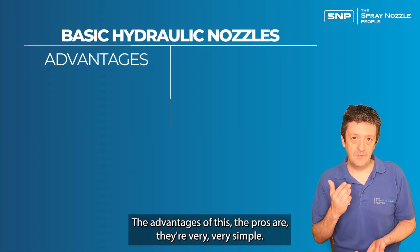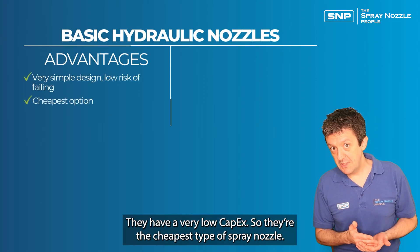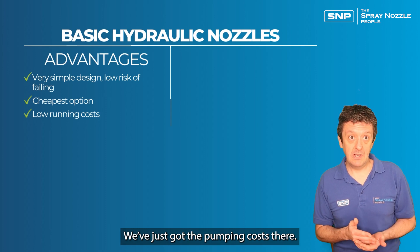The advantages of hydraulic nozzles: they're very, very simple. There's nothing really to go wrong with them. They have a very low capital cost — they're the cheapest type of spray nozzle — and they have low running costs, essentially just the pumping costs.